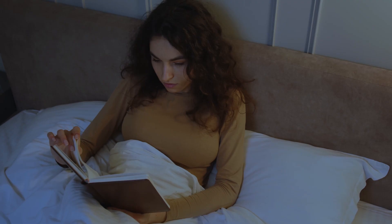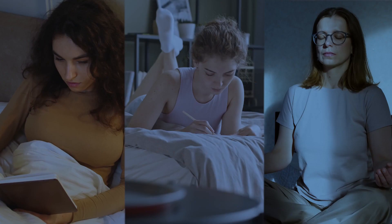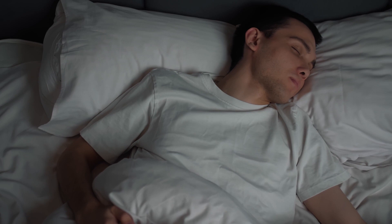Hack number six: create a friendly sleeping routine and environment. This can involve reading, writing in a journal, and even meditating. The goal here is to clear your mind and get in the mode of sleep. Make sure that it's a nice, cool environment because we all sleep better when it's cold.